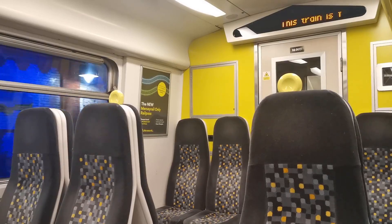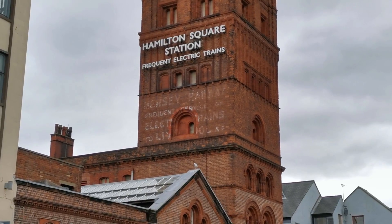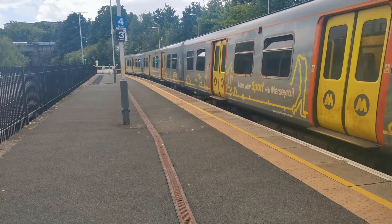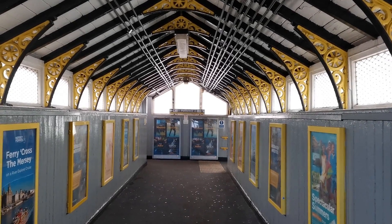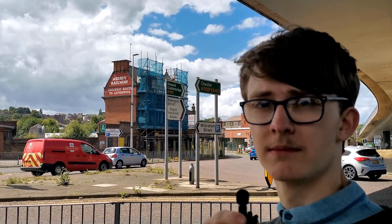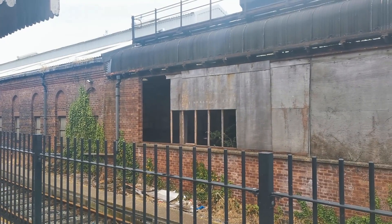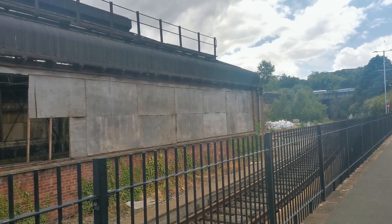Heading underneath the Mersey now, our next stop is Hamilton Square, where you can observe the huge iconic Hamilton Square station tower. There's even some old Mersey Railway signage still on it. Head one stop to Birkenhead Central, walk through the beautifully decorated passageway and look at the building from the outside — 'The quickest route to Liverpool.' At Birkenhead Central, you can also see the original traction maintenance depot, which has been disused since 1997.